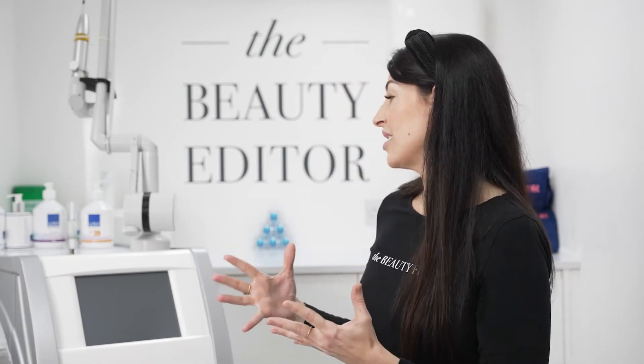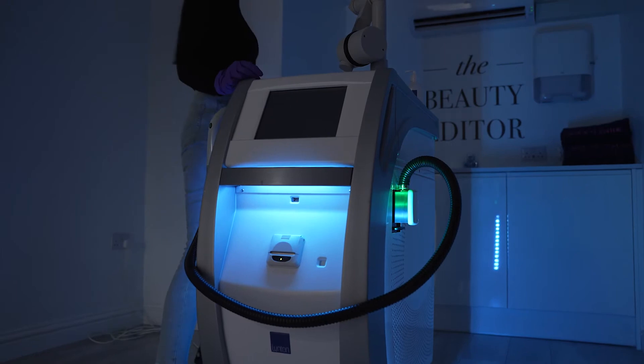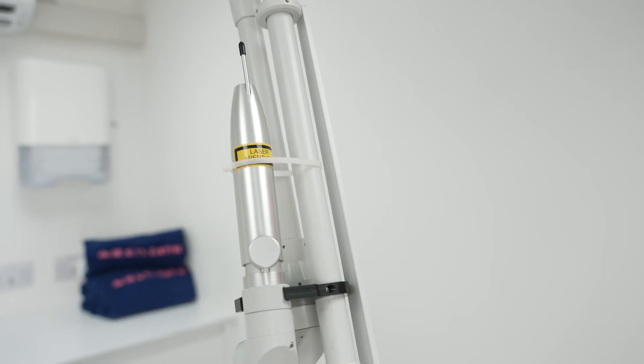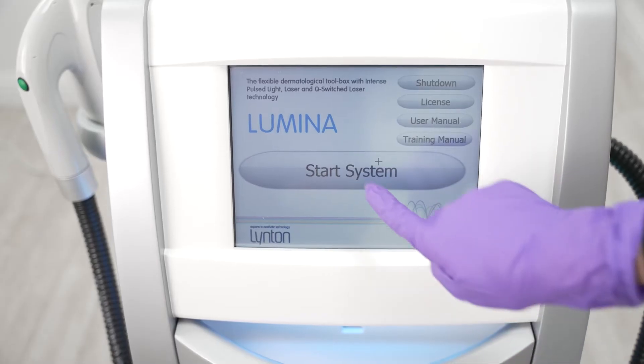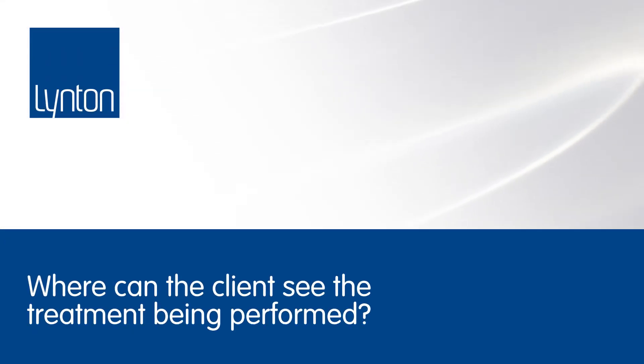I am so proud to have the Linton IPL because it really is an incredible piece of equipment. It's medical grade, used by dermatologists in the NHS and private hospitals across the UK. It's British made and manufactured, and the Linton team are always on hand to make sure I have support — not only clinically, but also for servicing to make sure everything is running at top spec.